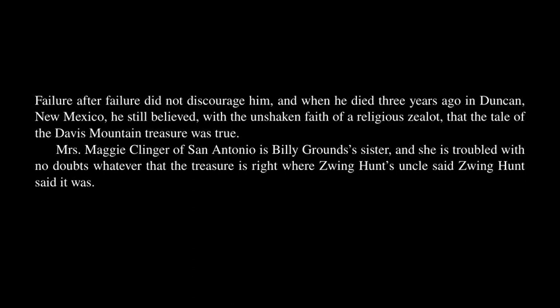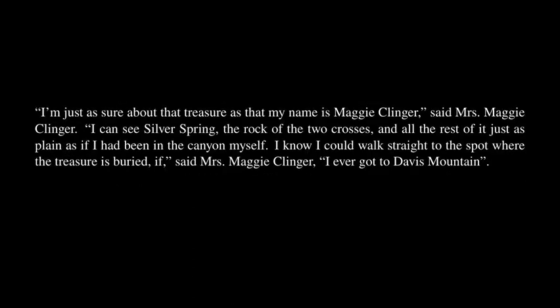Mrs. Maggie Klinger of San Antonio is Billy Grounds's sister, and she is troubled with no doubts whatever that the treasure is right where Zwing Hunt's uncle said Zwing Hunt said it was. 'I'm just as sure about that treasure as that my name is Maggie Klinger,' said Mrs. Maggie Klinger. 'I can see Silver Spring, the rock of the two crosses, and all the rest of it just as plain as if I had been in the canyon myself. I know I could walk straight to the spot where the treasure is buried — if I ever got to Davis Mountain.'